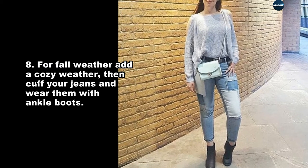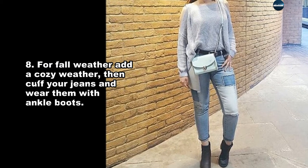For fall weather and a cozy vibe, cuff your jeans and wear them with ankle boots.